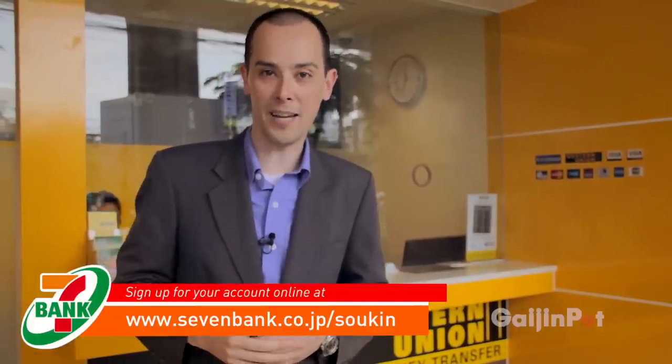So I got my money. The 7-Bank International Money Transfer Service is the easiest way to send money to your friends and family overseas. Sign up for your account today.